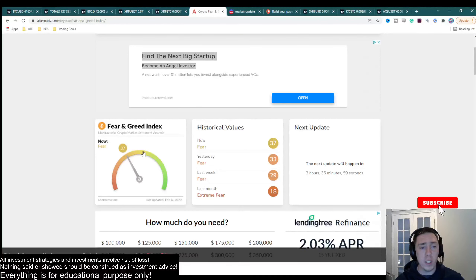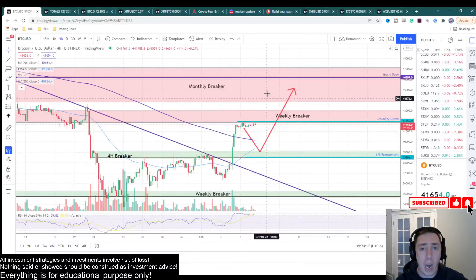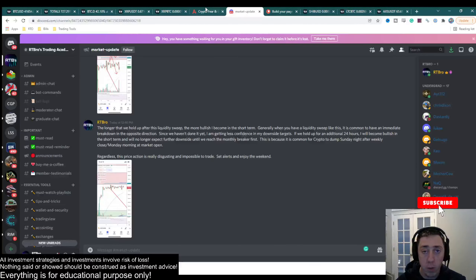Generally, the sentiment of the market is opposite to the direction the market is actually going to go. So the higher this number goes, the more bearish I'm going to become. Ultimately I'm really looking for my exit in this area, and if greed really starts to pop up as we get up here, I will absolutely be unloading a lot of my positions.